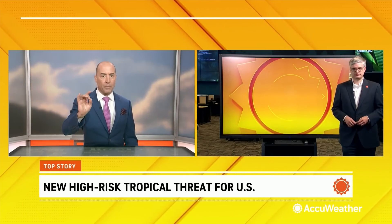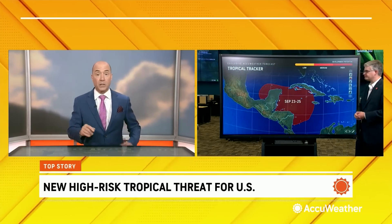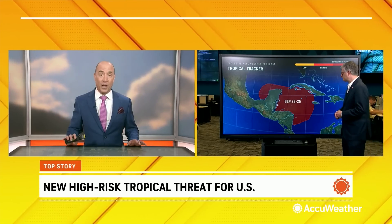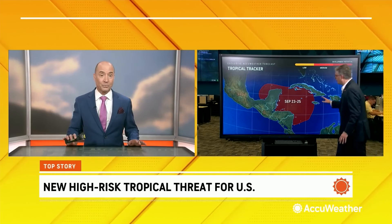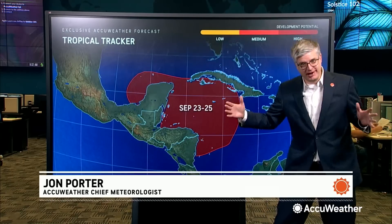Jonathan Porter and John, the decision was made yesterday that we were going to upgrade our risk for development from a low to immediate. We made that change in the early morning before AccuWeather Early started, and then later on in the morning we went to a high risk. As far as I can tell, we are the only known weather source going this high for the risk of development next week. We're doing that purposely because we're concerned that a tropical storm can form in this vicinity and move toward the United States, and we're not going to have many days to track it.